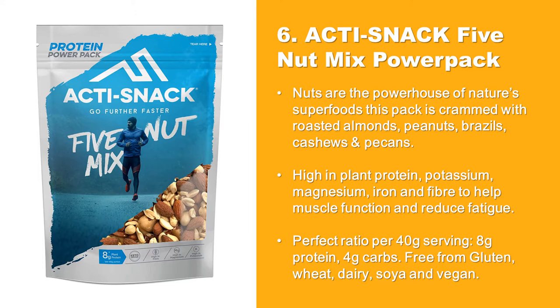Perfect ratio per 40 gram serving: 8 grams protein, 4 grams carbs. Free from gluten, wheat, dairy, soya, and vegan.